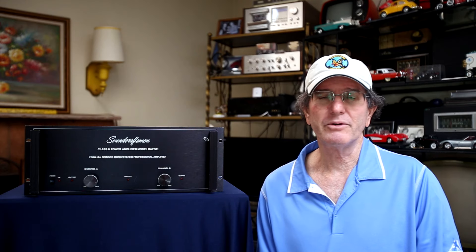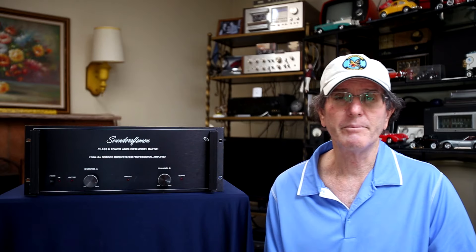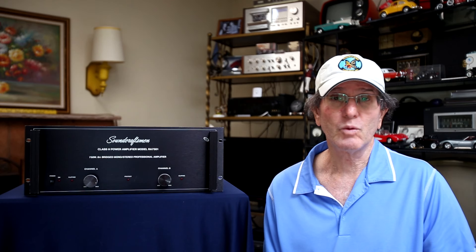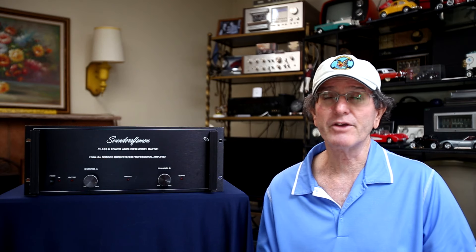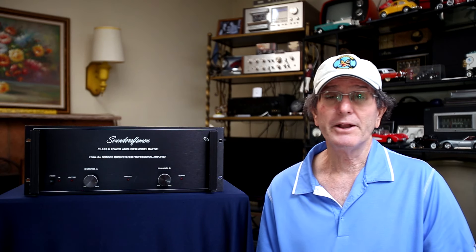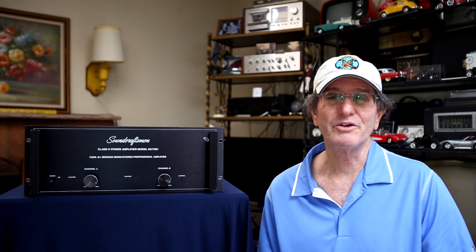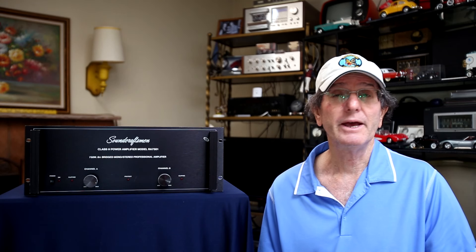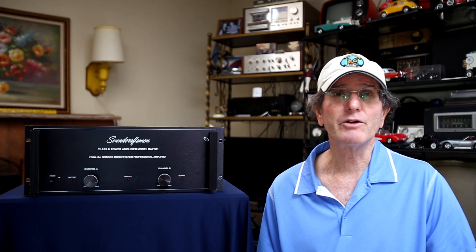Welcome to Vintage Audio Review. In this episode I'm going to talk about the Soundcraftsman RA-7501 power amplifier. In 1981 this sold for $849, which adjusted for inflation in October 2023 would be about $2,900. It was the bottom of three lines of RA-75xx power amplifiers, all rated at the same power levels: 250 watts into 8 ohms at no more than 0.02% THD plus noise from 20Hz to 20kHz, and 375 watts per channel into 4 ohms, as well as 750 watts into 8 ohms when operated as a mono-bridged amplifier.